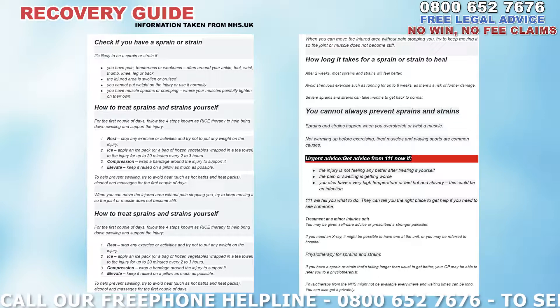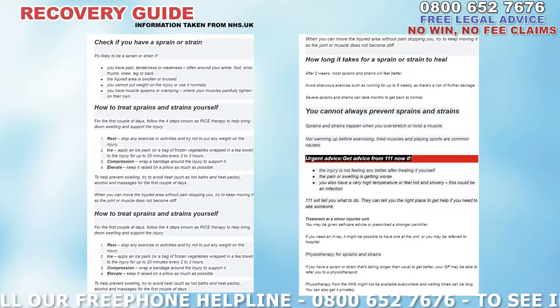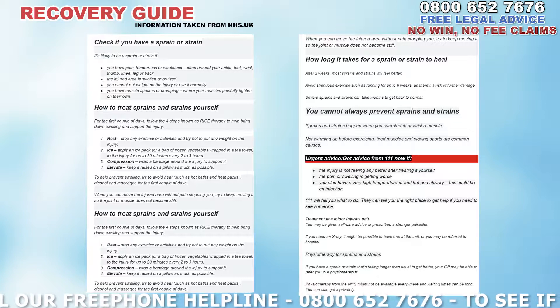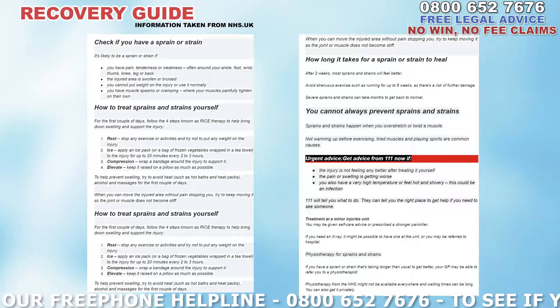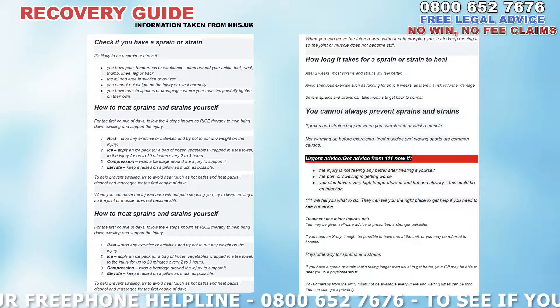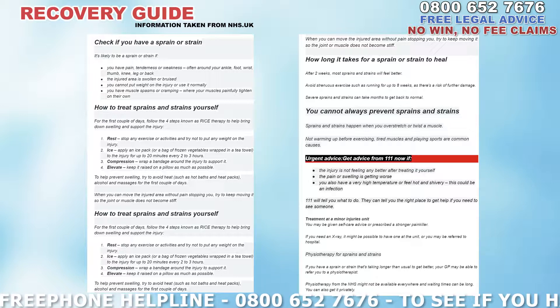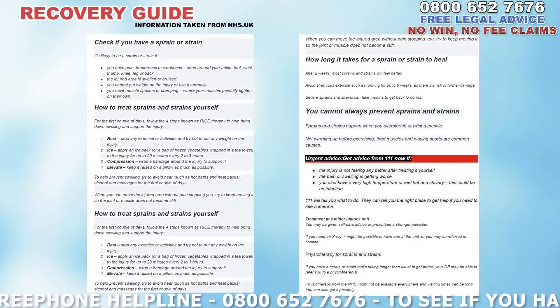When you can move the injured area without pain stopping you, try to keep moving it so the joint or muscle does not become stiff. How long does it take for a sprain or strain to heal? After two weeks, most sprains and strains will feel better. Avoid strenuous exercises such as running for up to eight weeks as there's a risk of further damage. Severe sprains and strains can take months to get back to normal.